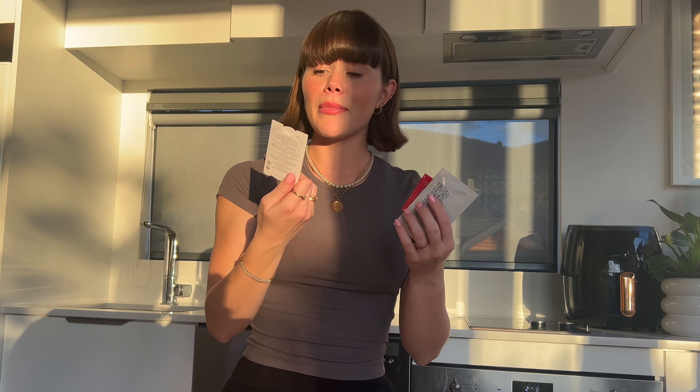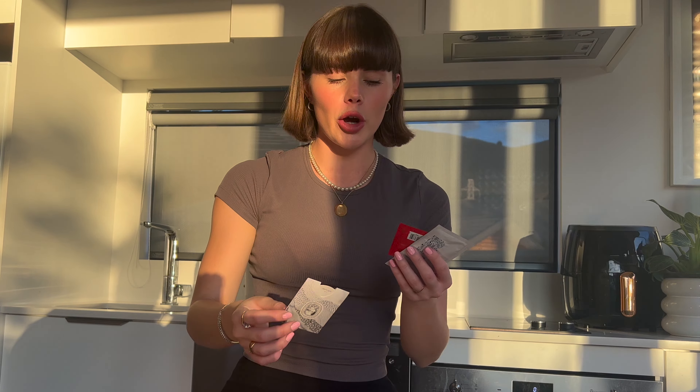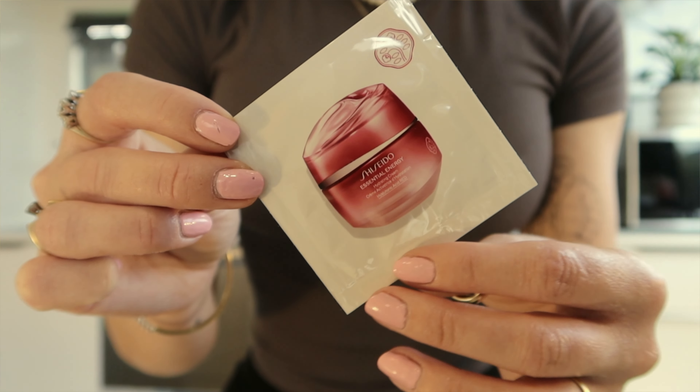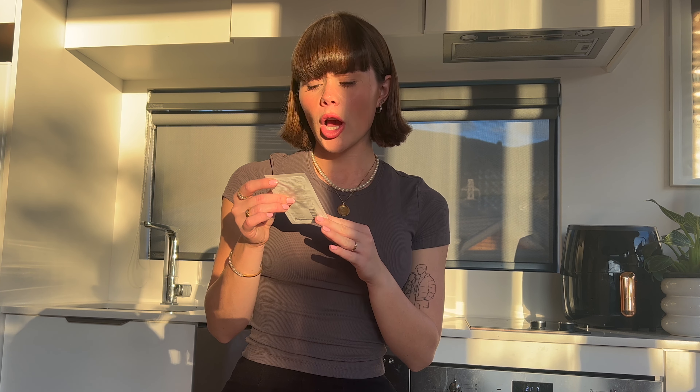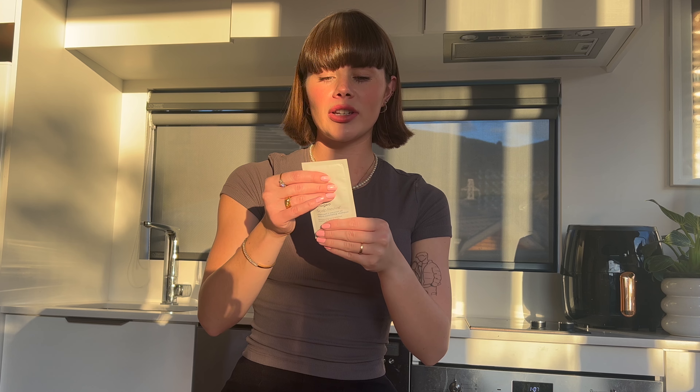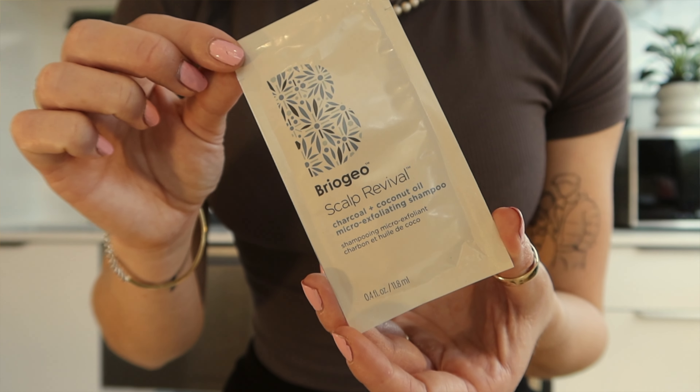The other things I got were just little testers. I got a Lea Papaya perfume — never heard of the brand, but might as well give it a go. And then the other thing I got was a Shiseido Essential Energy Hydrating Cream. The last sample was a Briogeo Sculpt Revival Charcoal Coconut Oil Micro Exfoliating Shampoo, which was a lot more decent-sized sample.